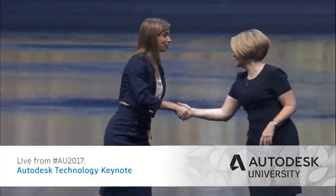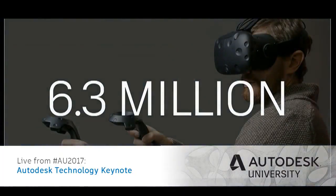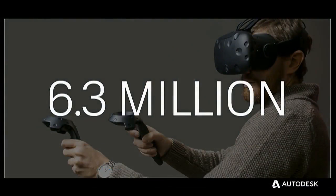Welcome. Thank you very much for having me, Amy. Last year, 6.3 million virtual reality headsets were sold. Our local pre-construction team bought just one of those headsets. We ended up using it to win five out of the next six projects we pursued, for a total of several hundred million dollars.